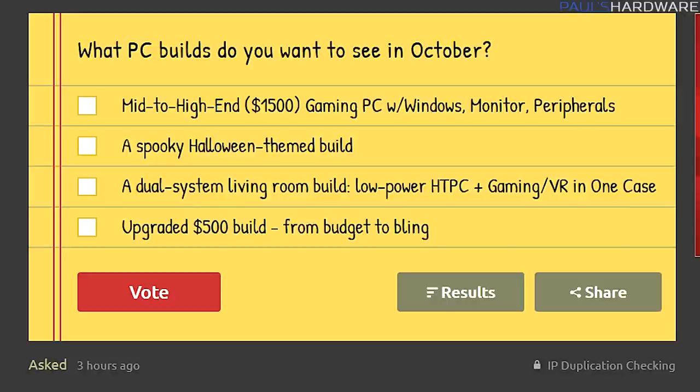Before I move on to the David and Goliath systems from this month, I wanted to point out that back in July I started actually building one of these systems every month. I have not yet built the $3,500 system that I teased for August, mainly because Corsair asked if I wanted to build it in a new case.